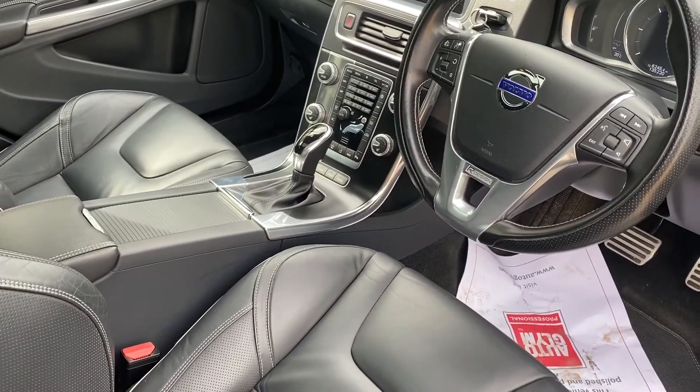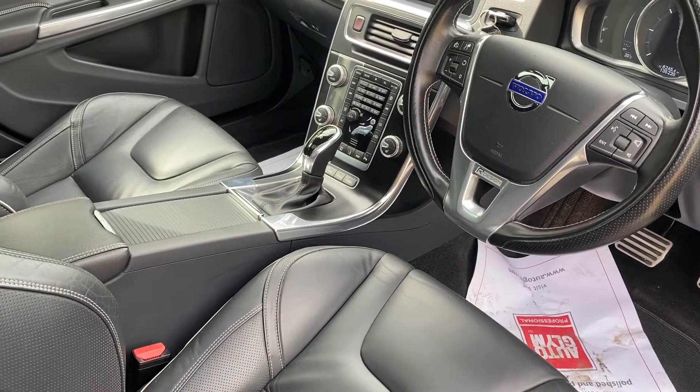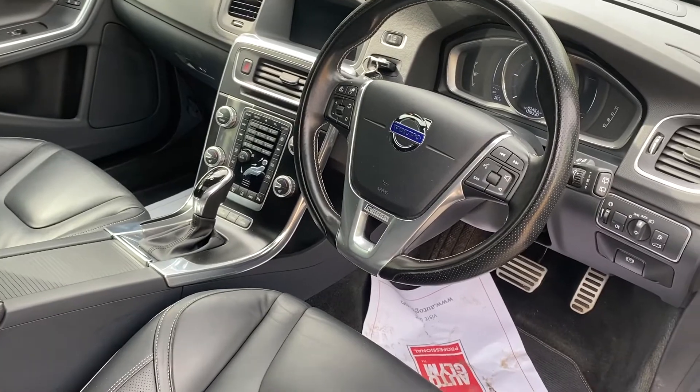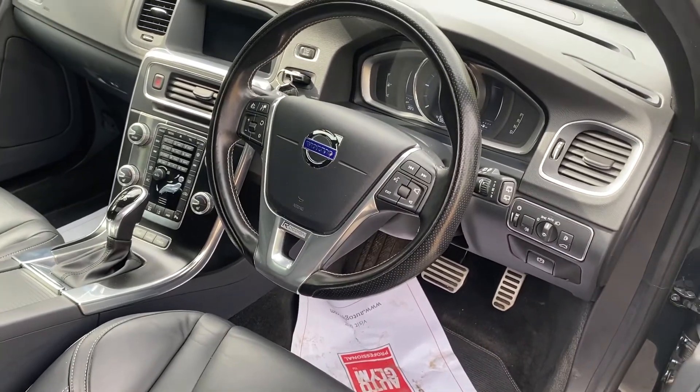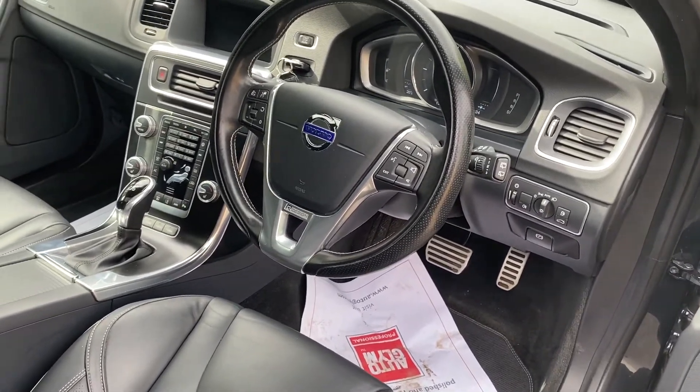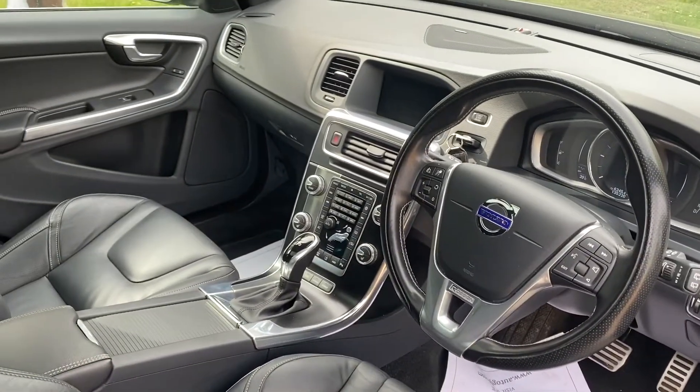All the extras: heated seats, lane departure, cruise control, navigation, Bluetooth — it's just got everything. Active cruise control, folding mirrors, BLISS blind spot system. The car is absolutely brimming with extras.